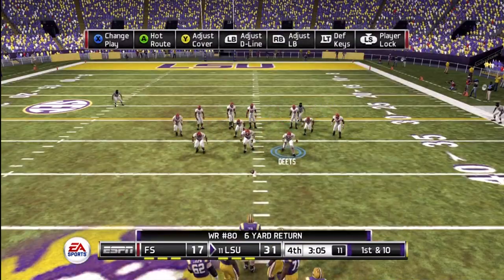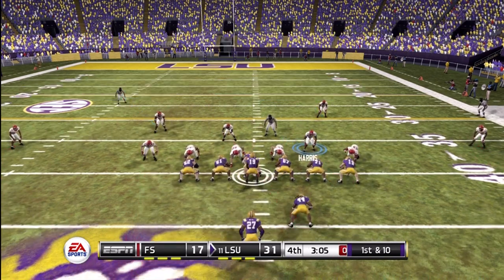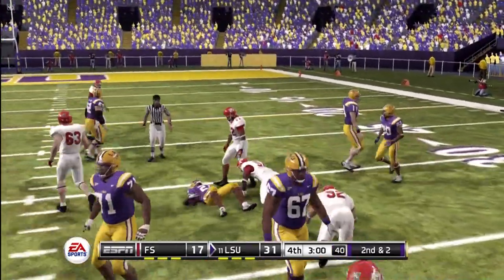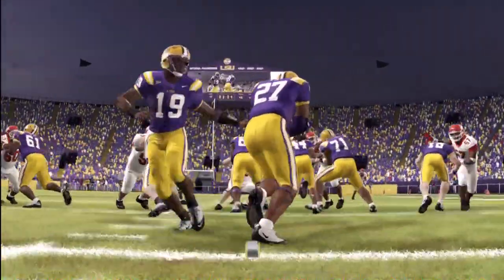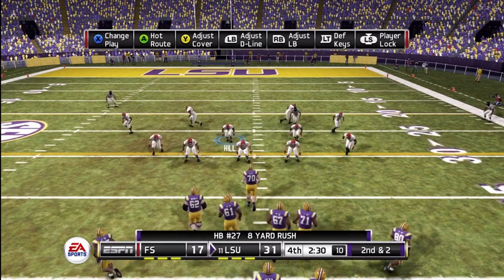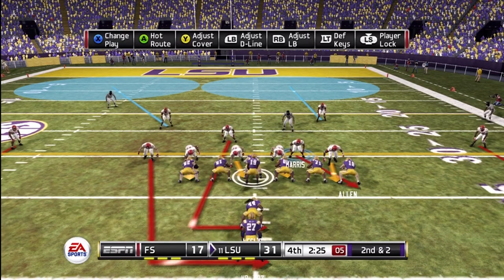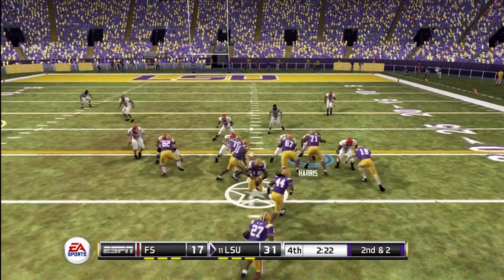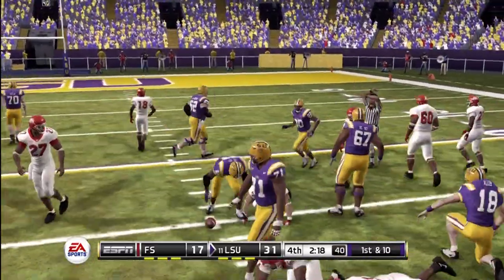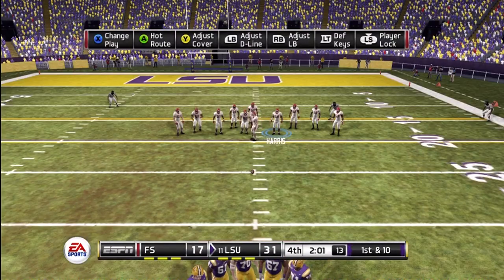They'll set up shop at the 40-yard line — first and 10. Brought down at the 32; a nice job by the offensive line and they pick up a gain of eight. Second and two yards to go, ball on the 32. Again with a carry — runs outside for a nice gain and that's a first down. Now they have an opportunity to run some more time off the clock.